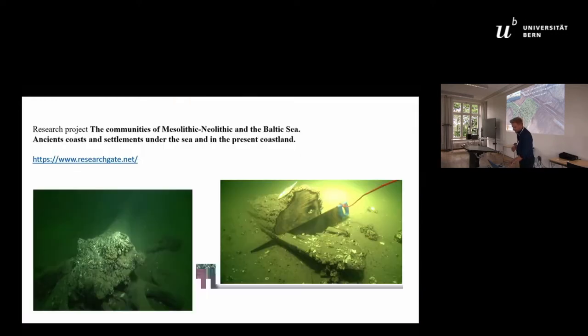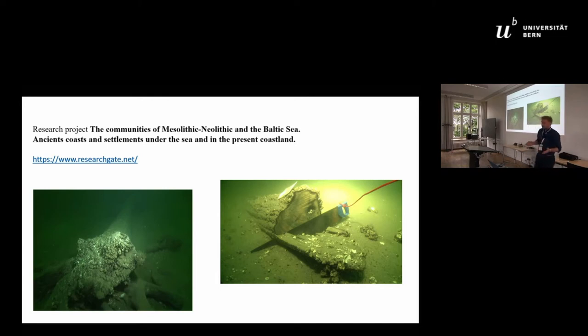If you are interested in some cases from this research or related studies, you can search on ResearchGate using this name, and you will find some updates and information about this project. I try to keep it updated whenever we have something new.